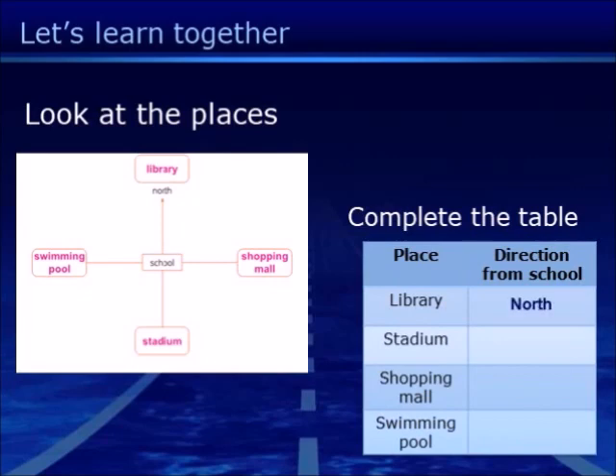Library is to the North, Stallion is to the South, Shopping Mall is to the East, and Swimming Pool is to the West.